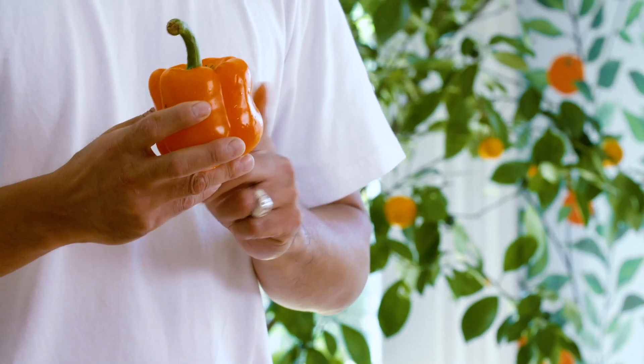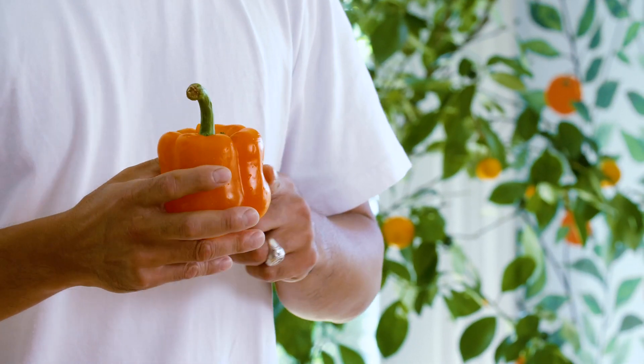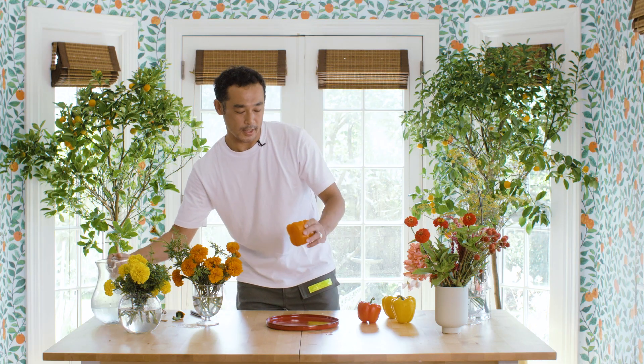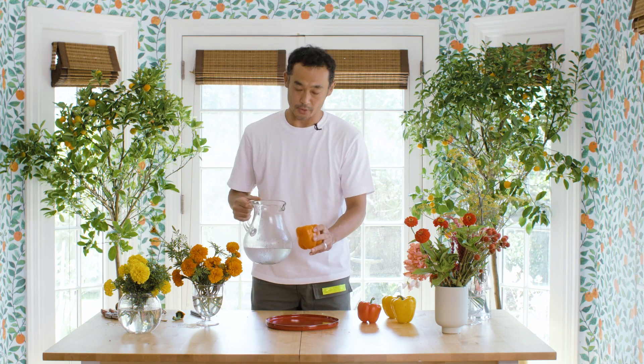Today I'm going to use bell pepper for the flower vases. This is going to be very fun for kids. Don't forget — it's hollow, there's a space — you have to put water in. Otherwise the flowers are going to die.